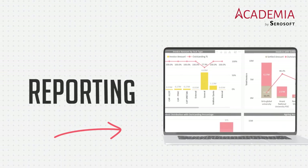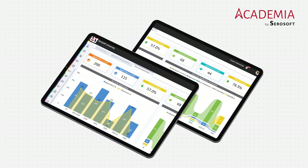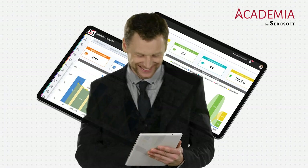Plus, with real-time data analytics and reporting, you'll have valuable insights into your institution's performance and be able to make data-driven decisions.